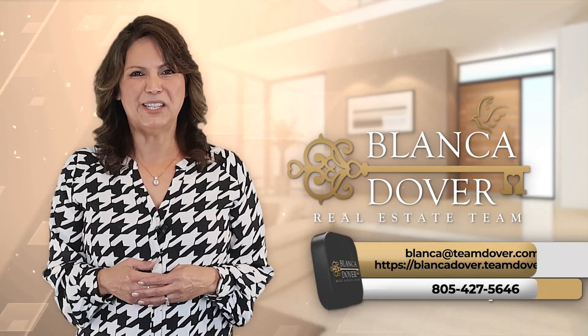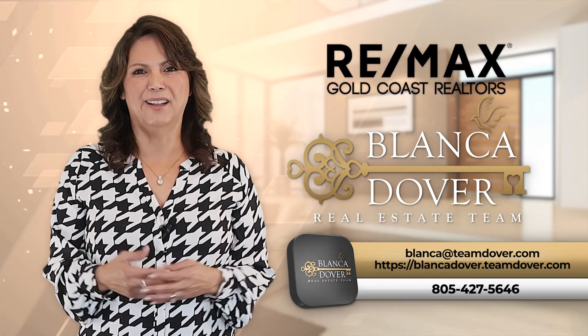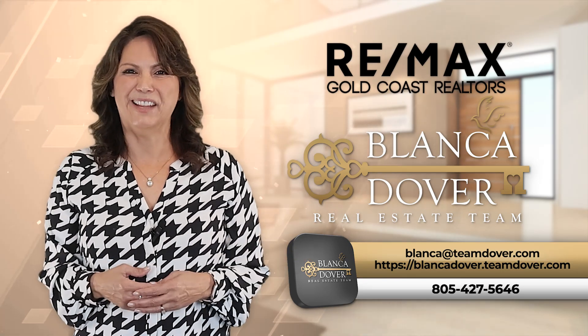These tips will ensure to get your home sold faster and for the amount of money that you deserve. For more information, feel free to call us. I'm Blanca with the Blanca Dover Real Estate Team and RE/MAX Gold Coast, where we go above and beyond to make sure you are well taken care of. Can't wait to see you next time.